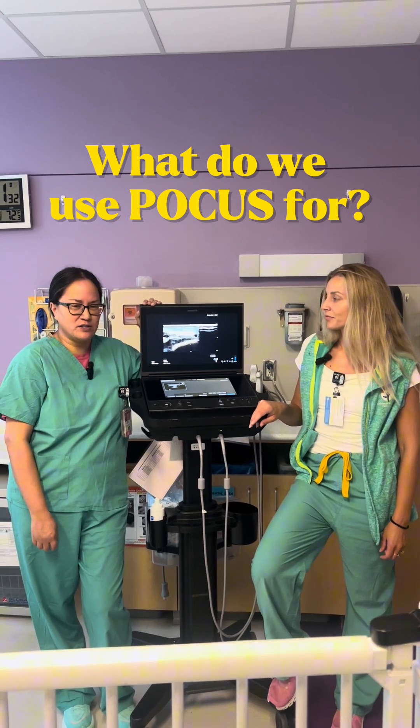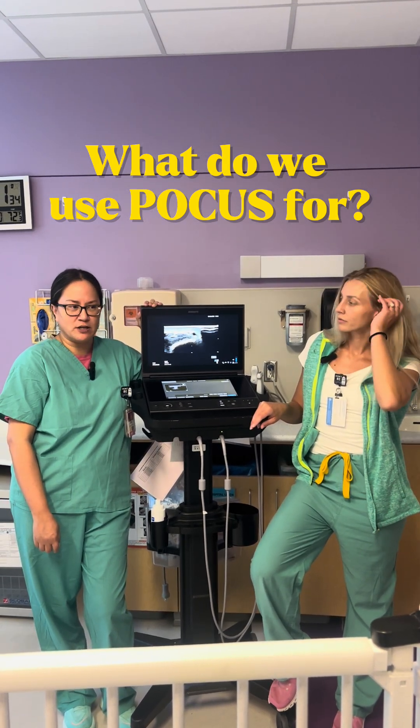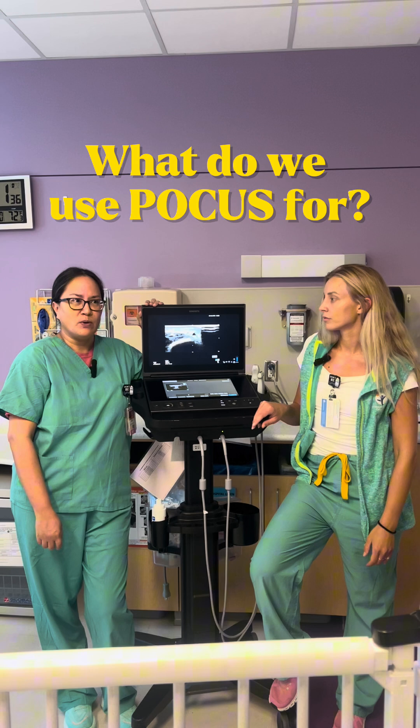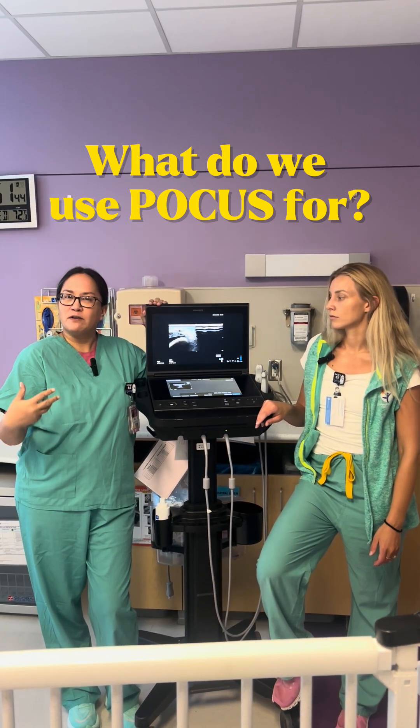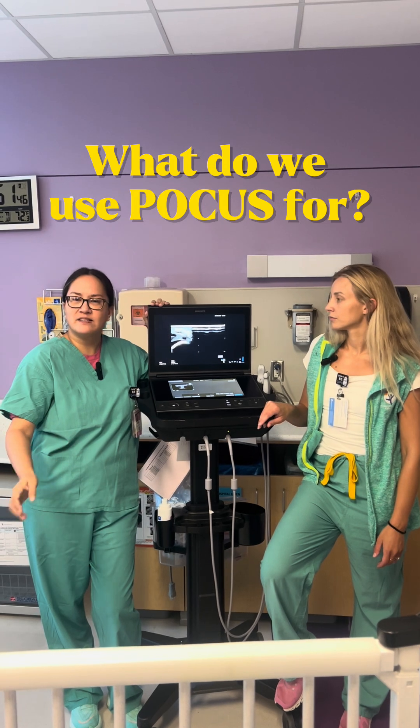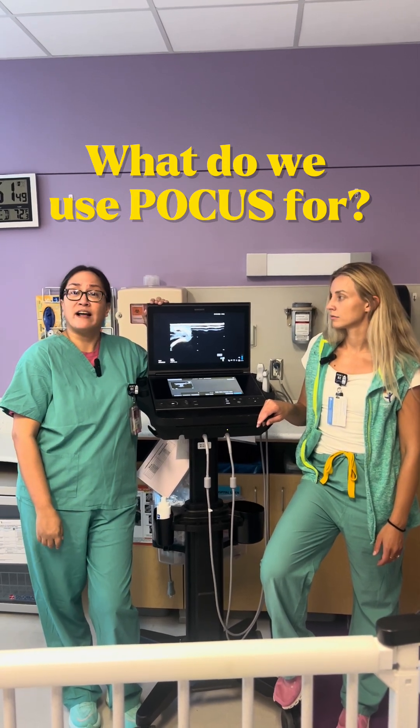For diagnostics, we use it for various things, like during code situations, during deliveries. We also use it looking for severe IVH, looking at lungs, looking at free fluid in the belly and in the pelvis, and also looking at basic cardiac questions.